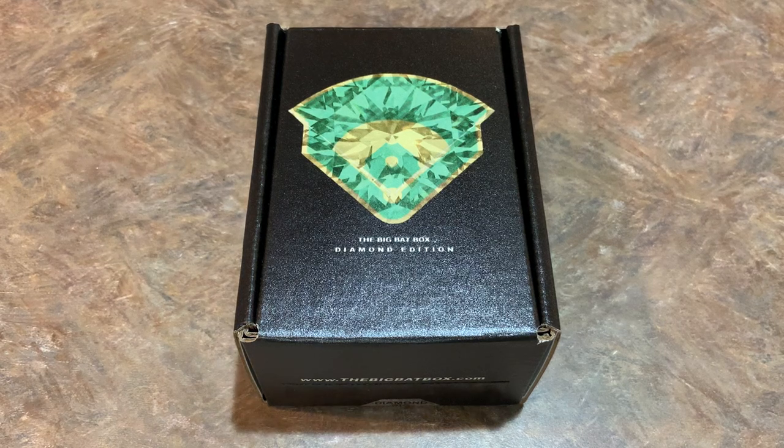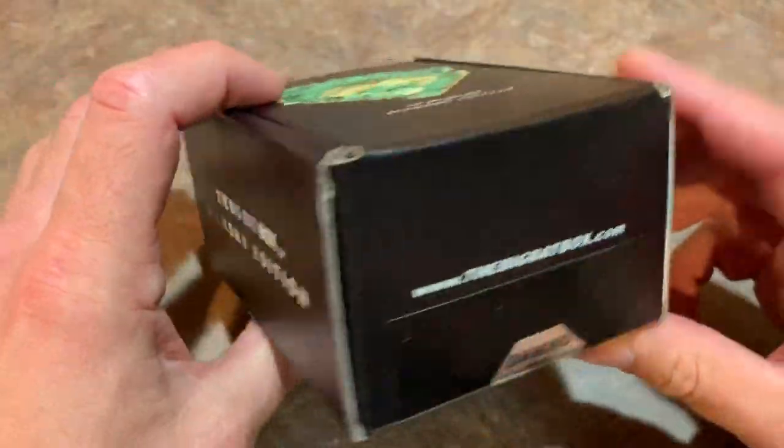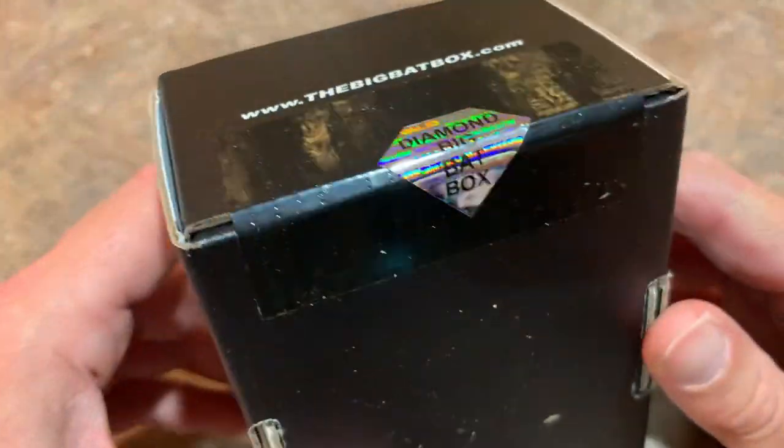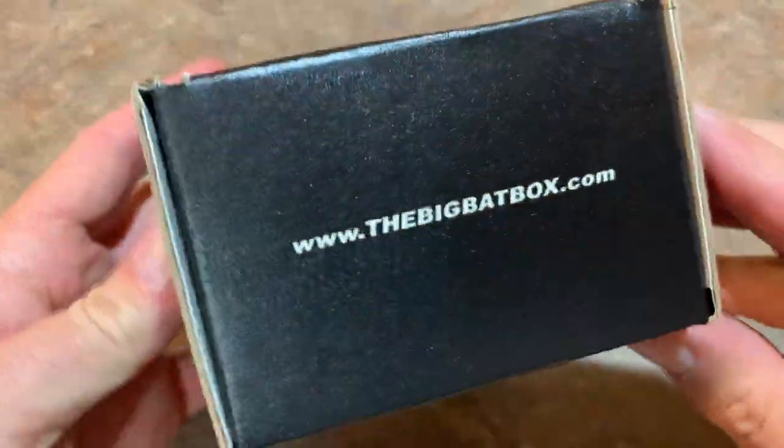Hey everybody, welcome back to another brand new video. Today we have the 2020 Diamond Big Bat Box. This is the high-end Big Bat Box, which is $125 per month. You can pick these up at thebigbatbox.com if you like what you see. Hopefully we can pull some good stuff in here. We had some nice success last month, so let's take a look at the packaging and then we will bust this open and see what we can find in this October edition of the Diamond Big Bat Box.